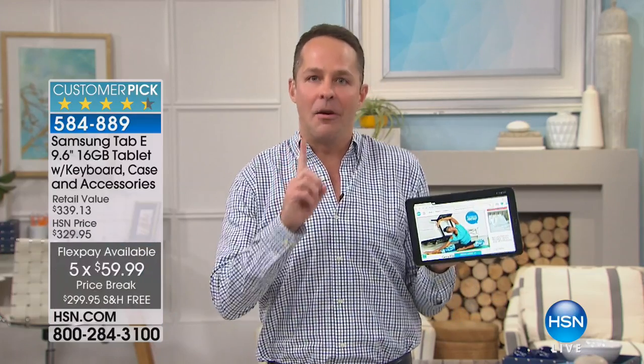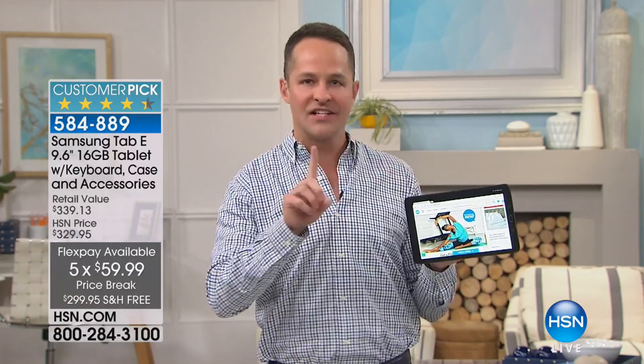I think this is the first and only presentation. We have enough for exactly one presentation. People wait for us to get Samsung tablets in, because you can get them on FlexPay, with HSN's money-back guarantee. Did you know that Samsung is the number one selling Android tablet in the entire country?